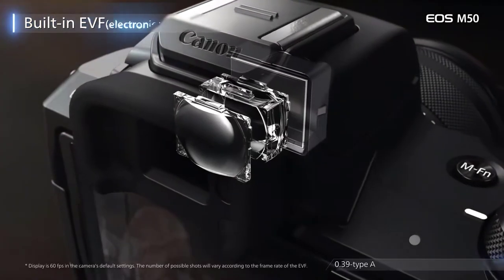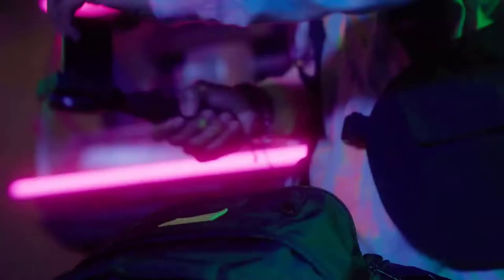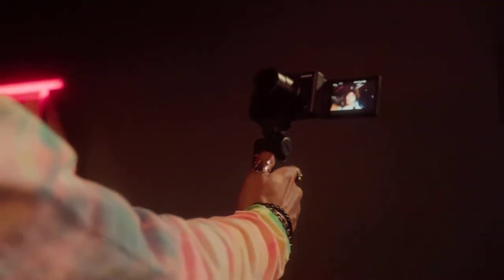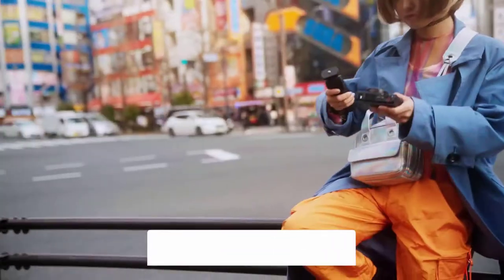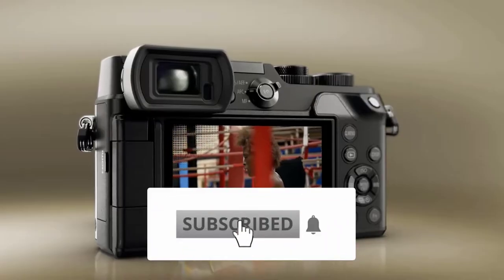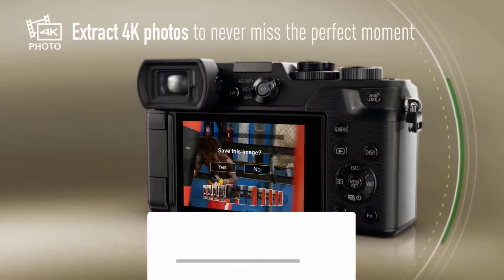We have rounded up 2021's best vlogging cameras for every budget. If you're new to this channel and haven't subscribed, you're very welcome to do that and ring the bell icon so you get notified for the next amazing videos. For more information about the price, I have listed the link in the description — you can check that out to stay updated about the price.